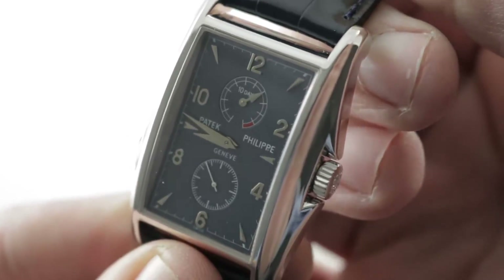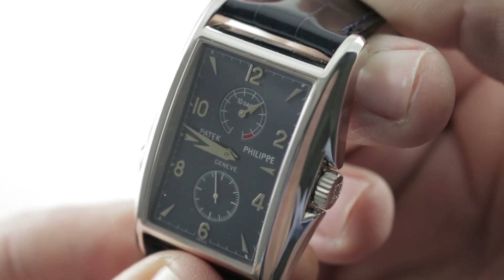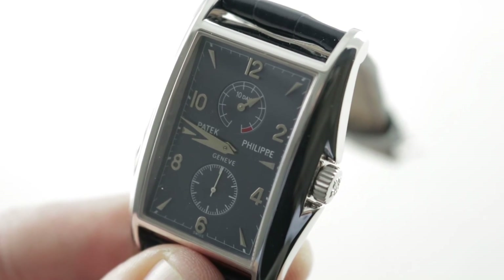This is an extraordinary watch and I'm sorry but my video really doesn't do it justice — from the luster of the dial to the complexities of the case to the beauty of the movement, this is one you just have to see in person. I can't think of a more pleasurable way to get acquainted. See it and start the process on thewatchbox.com.